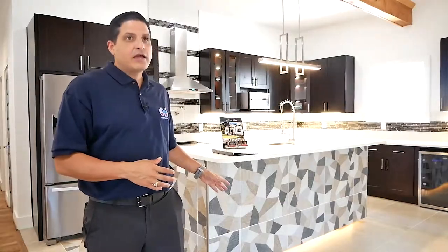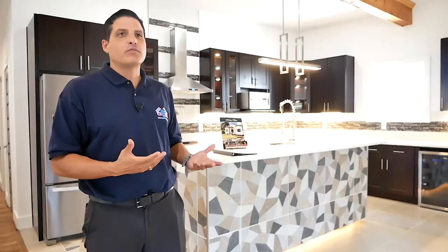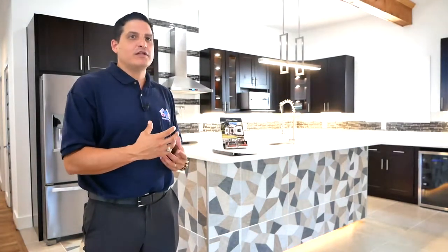We put some LED lining on the bottom that can actually change colors and have different patterns to do something different. We have a wine cooler, we have a double sink. We want to provide all the features you could need in a kitchen in order to make it really functional.